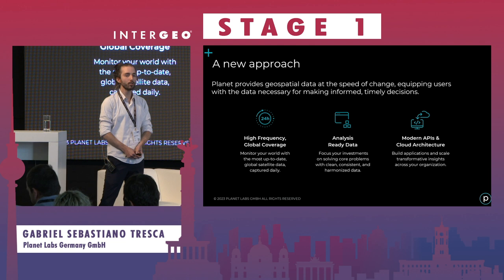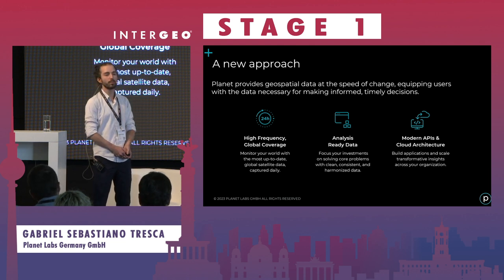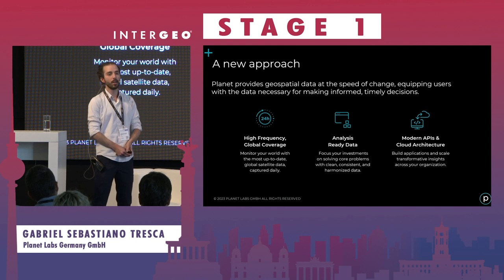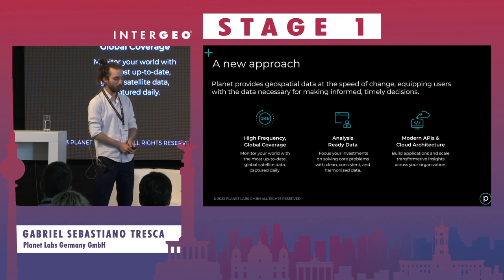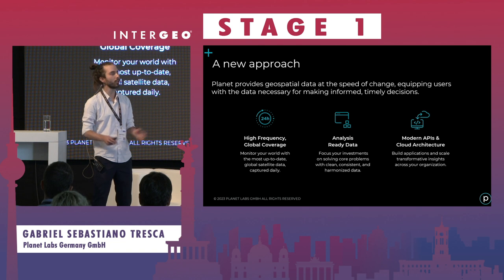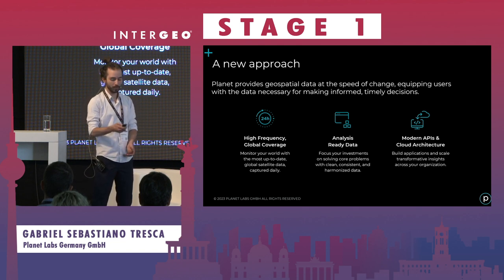What Planet is aiming to do is provide daily and globally available data. We process the data to a certain degree so that it is analysis-ready, and you can jump straight into what you're planning to do with it. We provide this data via our own software — a WMS we've developed, as well as APIs and a cloud architecture built to industry standards.